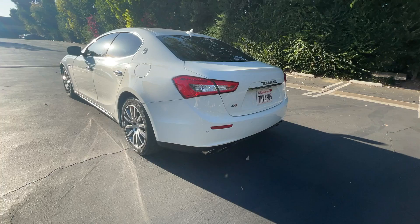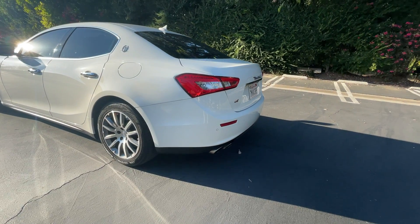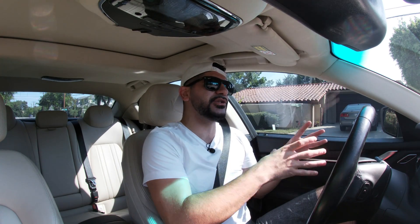Let's talk brakes, because this is a pretty pricey one. To get all four of your pads and rotors replaced by Maserati is going to cost you about $3,000. At an independent mechanic, it's still going to run you about $2,000. There's no getting away from this one — it's expensive. The only good news is that because the rotors are much more expensive than the pads, you will go through three sets of pads before you really need new rotors.